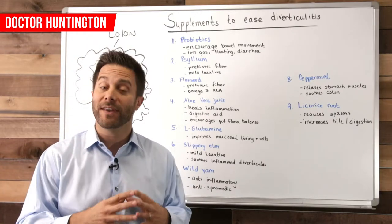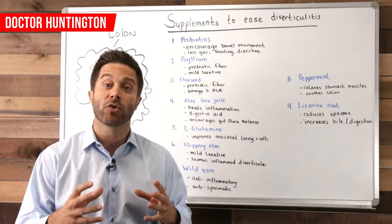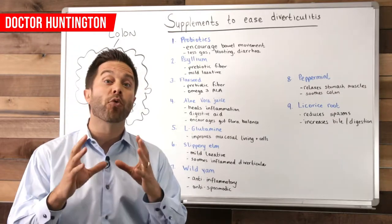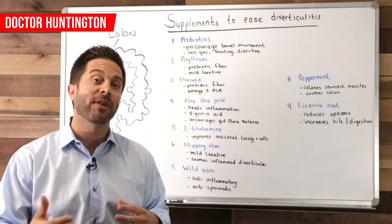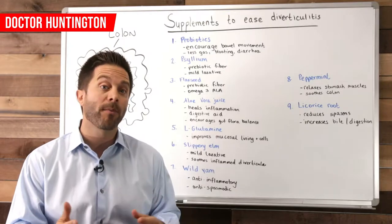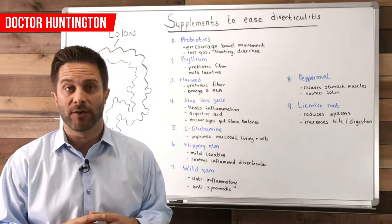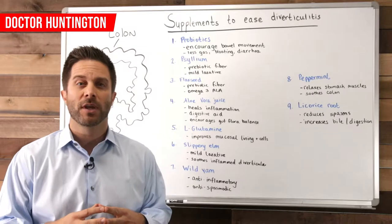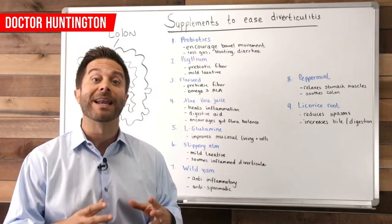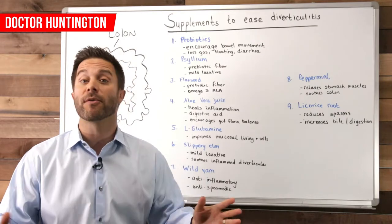If you take all of these together — the probiotics, the psyllium, and flax seeds — the combination really creates a synergistic effect, because the fiber is actually a prebiotic, which means it feeds the healthy bacteria you have in your gut and that you're getting from your probiotic supplement. Fiber also protects the probiotics from your stomach acid, so they make it all the way down into your intestines, where they need to be in order to aid digestion and fight infection. Those supplements are sort of your baseline defense to keep everything in order.